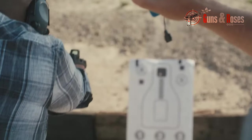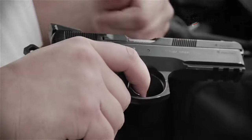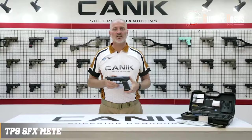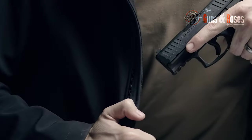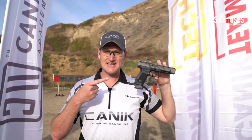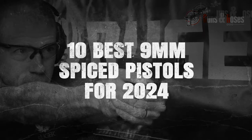The 9mm caliber is the most popular round that pistols are chambered in, and it's known to be astounding in accuracy and precision. With the increasing need for good, efficient, and affordable pistols, 9mm pistols have become the go-to pistols for many shooters. That doesn't imply that all 9mm pistols on the market are over value for the money. However, over the years, 9mm pistols have found their way into the market and won the hearts of many. In this video, we'll be showing you the 10 best 9mm pistols for 2024.